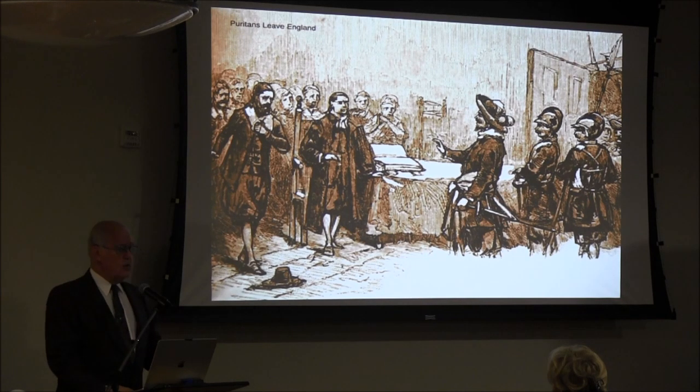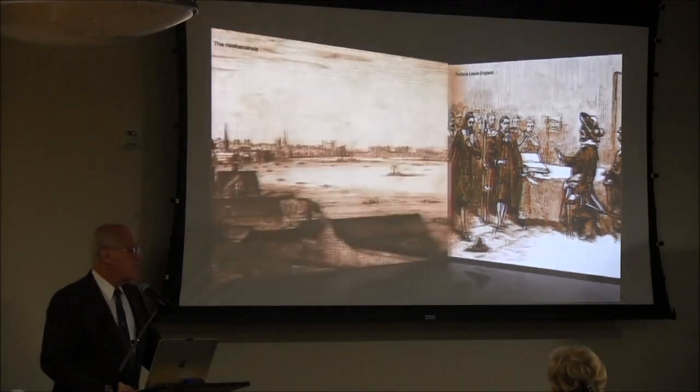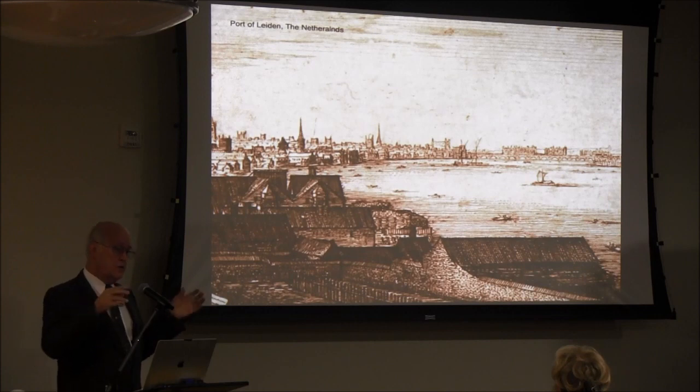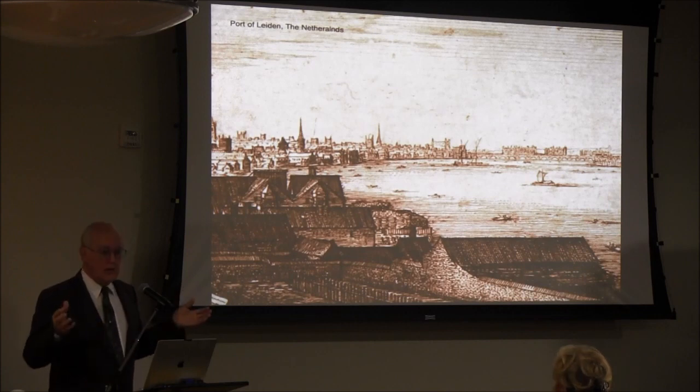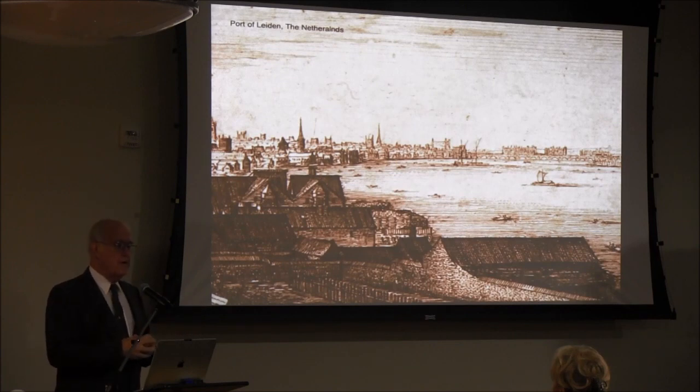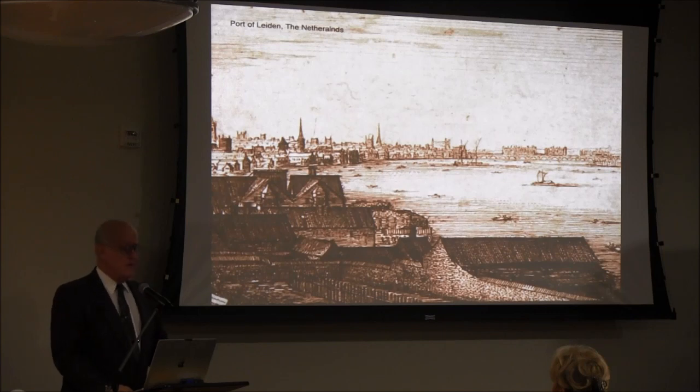They go to Europe, to the Calvinist state of the Netherlands, sailing for Leiden. The leaders of the church start teaching at Leiden University. The group is fairly educated and well-read, but they find it very difficult living there as well. So they decide they're going to go someplace where nobody's going to get them — the New World. The company is formed, and the objective is to find religious freedom.